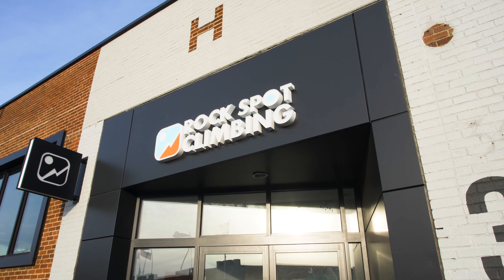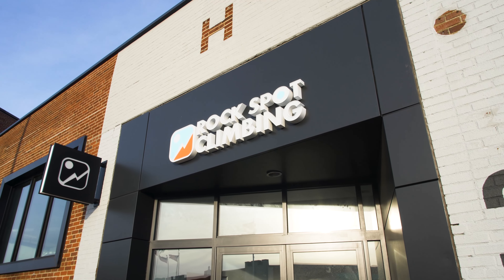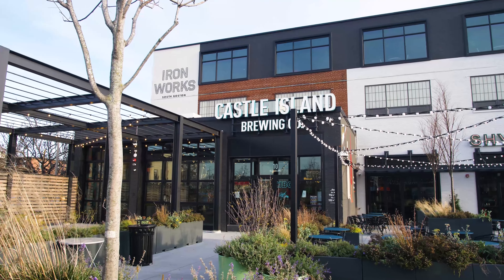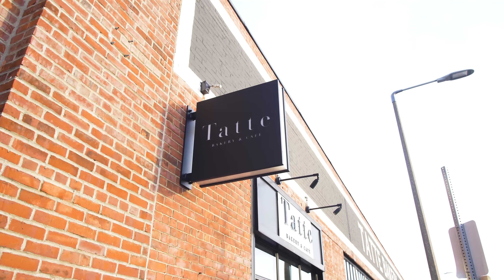The location of this unit is extremely convenient as you have Southie's new rock climbing center, indoor pickleball courts, Castle Island Brewing, and everyone's favorite cafe and bakery, Tate, right in your backyard.